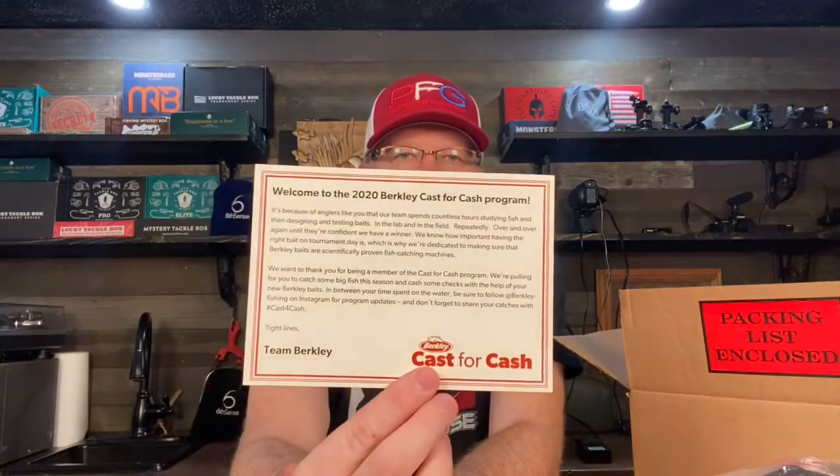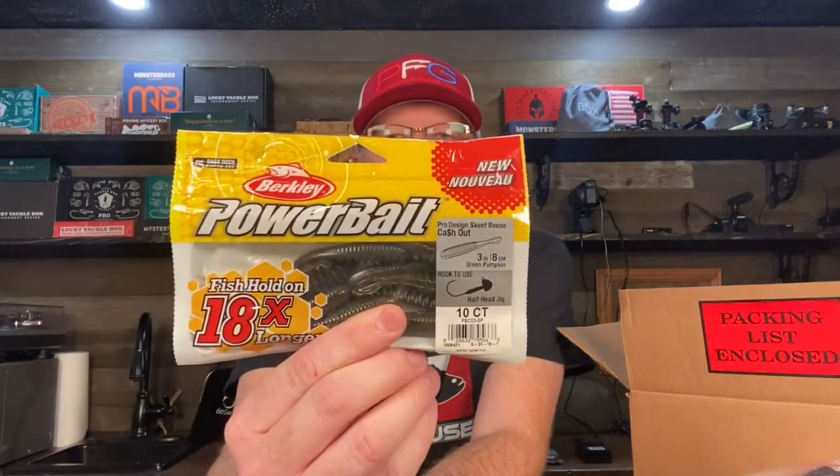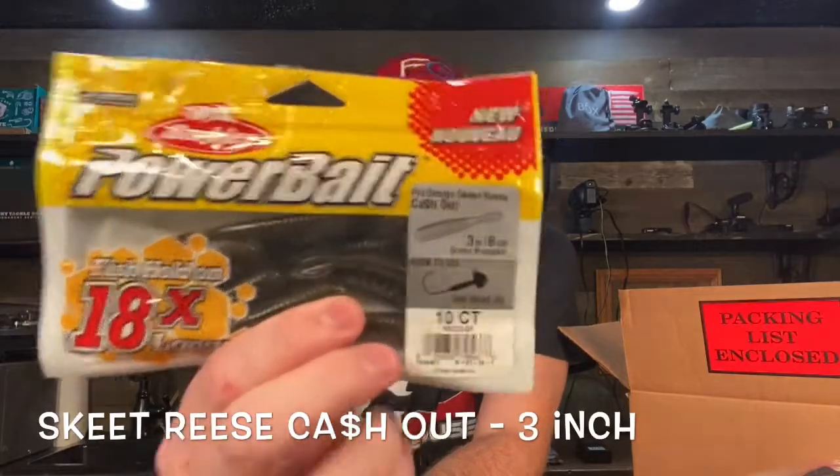They also send you some of their baits, and for me these aren't bad at all. They send you a little welcome card that tells you a bit about the program. Then they sent me these baits — the Ned rig is what everybody's throwing nowadays, so you're always going to see some sort of Ned bait in these kinds of deals. Sure enough, they sent me the pro design Skeet Reese Cash Out — it's three inches long in green pumpkin. As Berkeley does on most of their baits, they show you what kind of hook you should use.